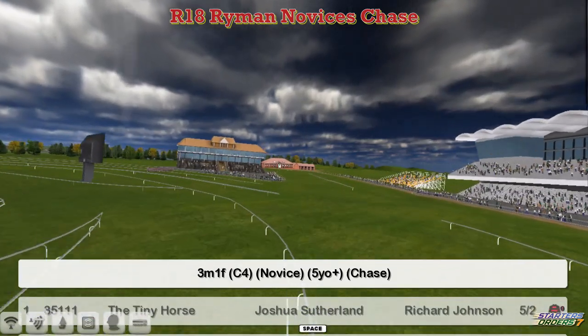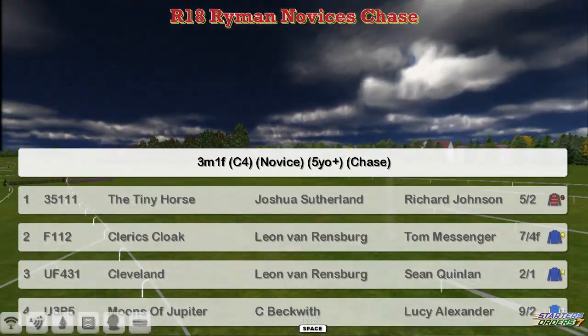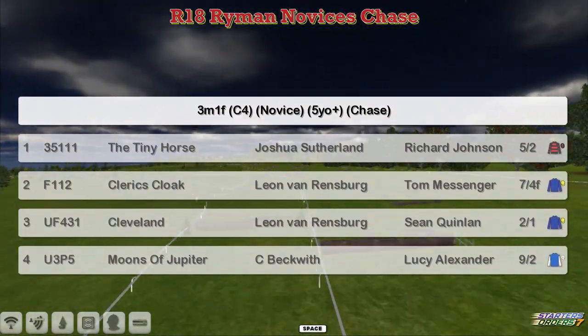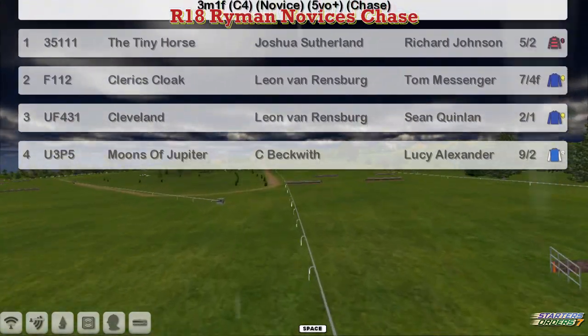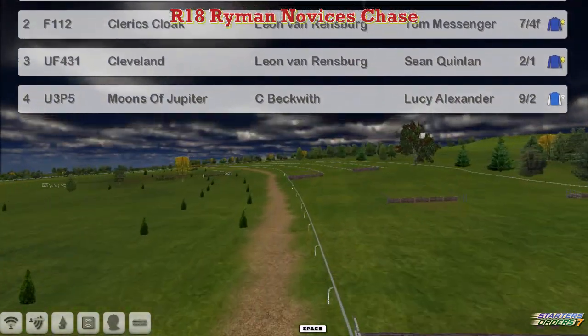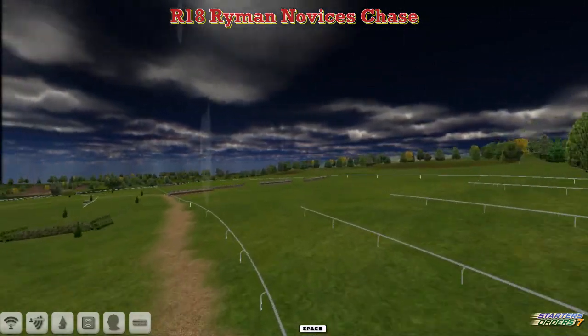The Ryman Novices' Chase is next. This is a three mile one furlong novice, and the Tiny Horse at the top for Joshua Swithern going for a four-timer. Cleric's Cloak and Cleveland for Leon van Rendsburg, and Moons of Jupiter for Craig Beckley. There are only four in this, but three of them have got some pretty hot-looking form.